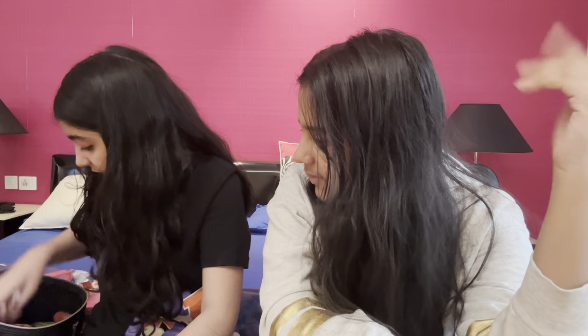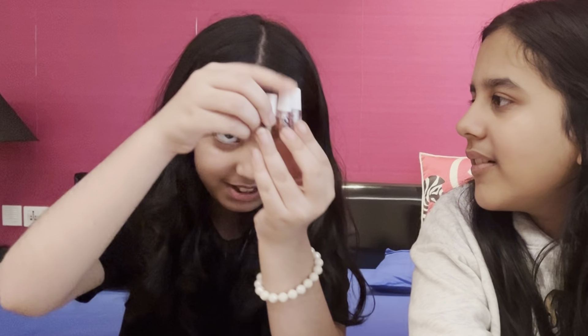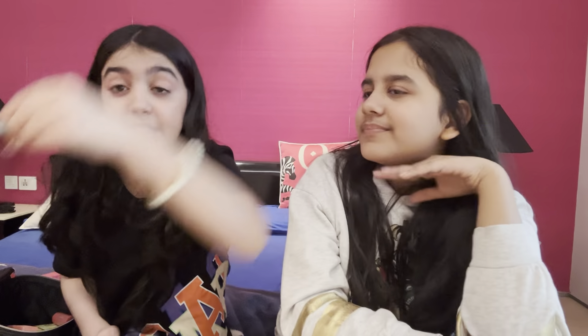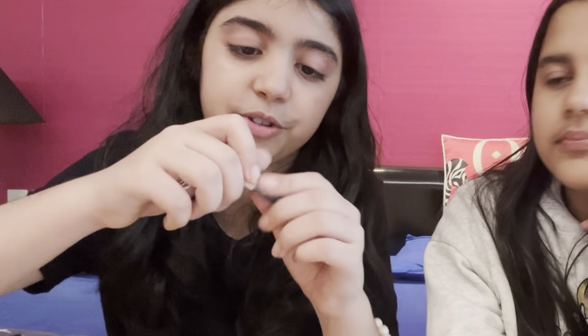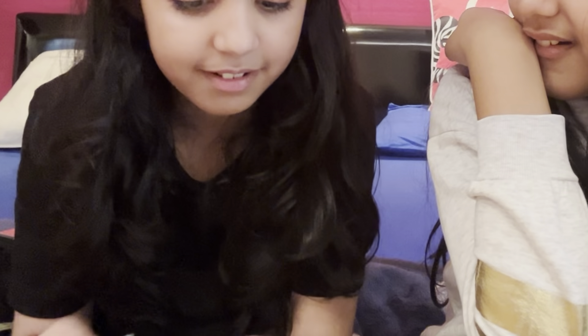Then I have these little mini lip glosses — they are so cute! These are mini. I have these random ones but they're so good. This blue one is candy floss scented — look at the shade, it's like clear, it's like nothing.